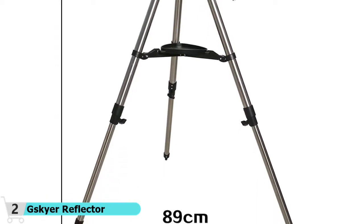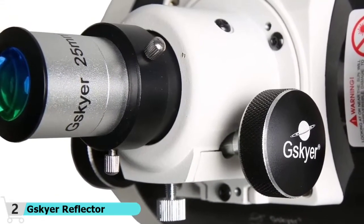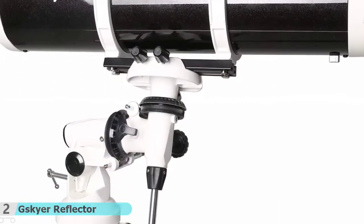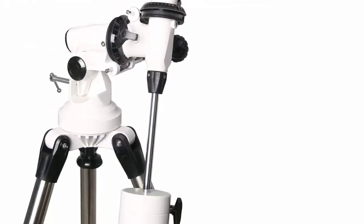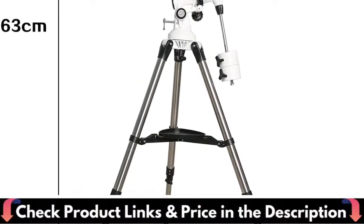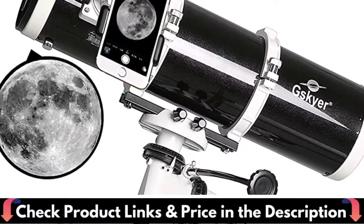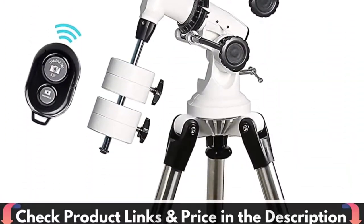With the Bluetooth camera remote, you can take pictures or videos and share them with your family and friends in real time. It comes with three eyepieces, a 3x Barlow lens, a finderscope, an adjustable tripod, a smartphone adapter, a Bluetooth camera remote, and more — containing all the accessories you need for any viewing position and on-the-go stargazing.